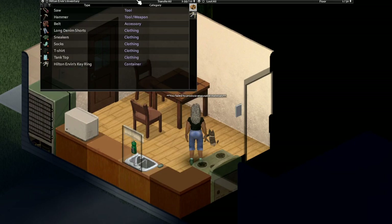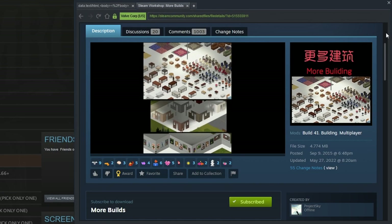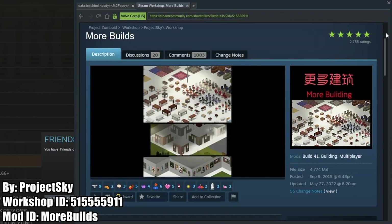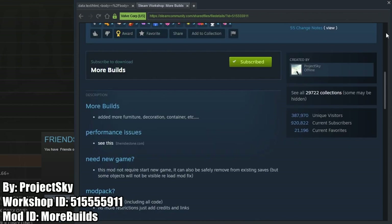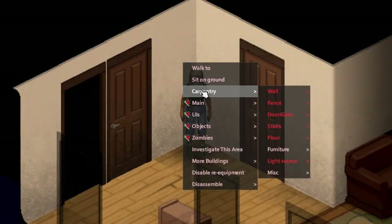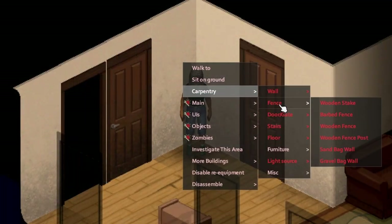More Builds is the final one on this list, made by Project Sky. Like the name implies, it adds more buildables like walls, furniture, decorations, and containers. And this one is an absolute must-have for the true Project Zomboid base builders out there.